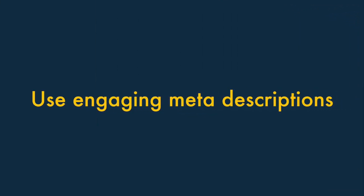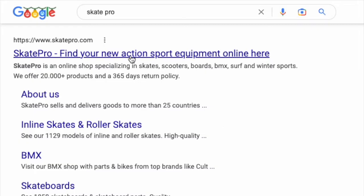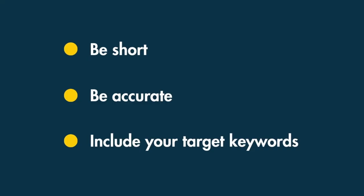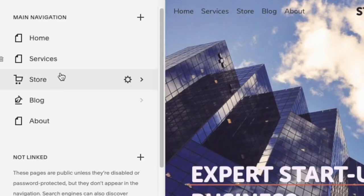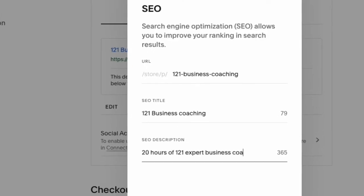Tip six: use engaging meta descriptions. Meta descriptions are the summaries of web pages that appear under page titles in search results. Although Google says they aren't a ranking factor, a well-written meta description can encourage more click-throughs, and because click-through rate is considered a ranking factor, it's important to get them right. Your meta descriptions should be short — 120 to 156 characters is best — be accurate, and include your target keywords. To edit your homepage meta description, click Marketing then SEO and enter it in the SEO site description field. For other pages, posts, or products, access their SEO settings and use the same field.